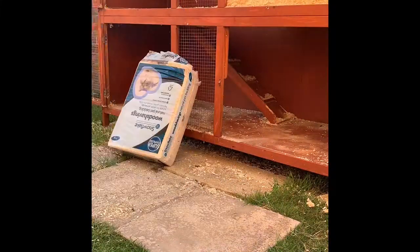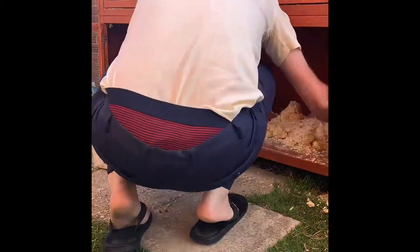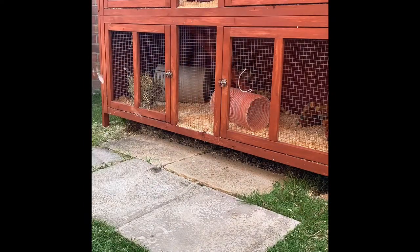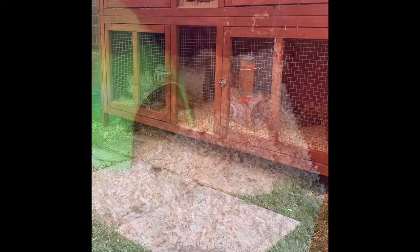The next thing we do is add in some sawdust upstairs, downstairs, and in their bedroom, making sure it's about an inch thick for comfort. Then we add in all their little toys and tunnels, refill the giraffe feeder, and refresh their water so it's nice and clean and fresh. We have one upstairs and one downstairs.